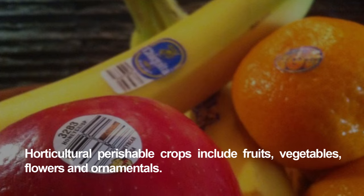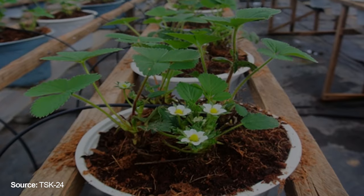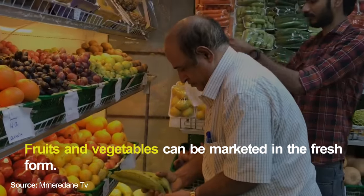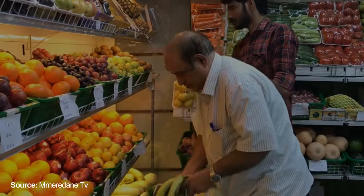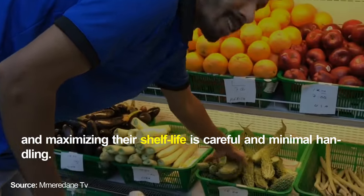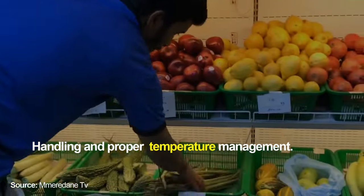Horticultural perishable crops include fruits, vegetables, flowers and ornamentals. Fruits and vegetables can be marketed in the fresh form or as minimally processed products. Vital to maintaining their quality and maximizing their shelf life is careful and minimal handling and proper temperature management.